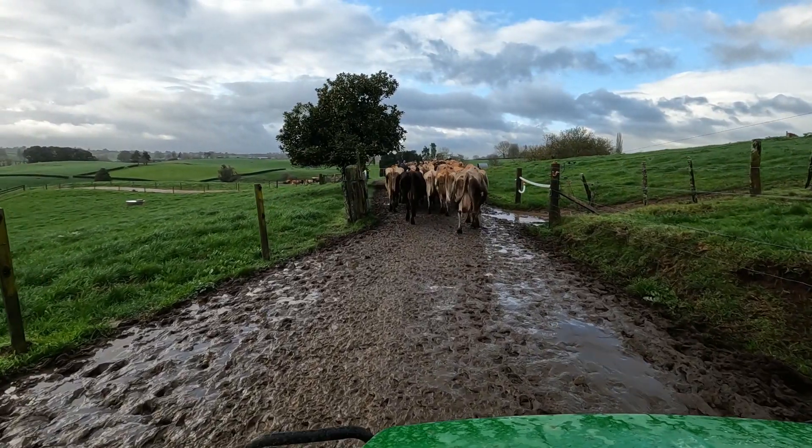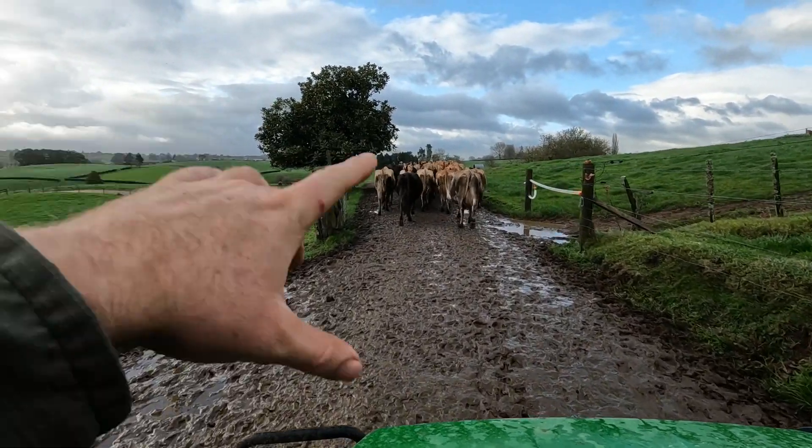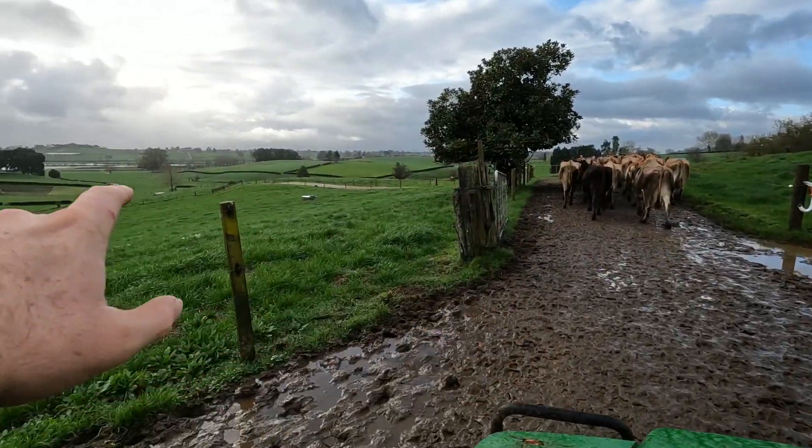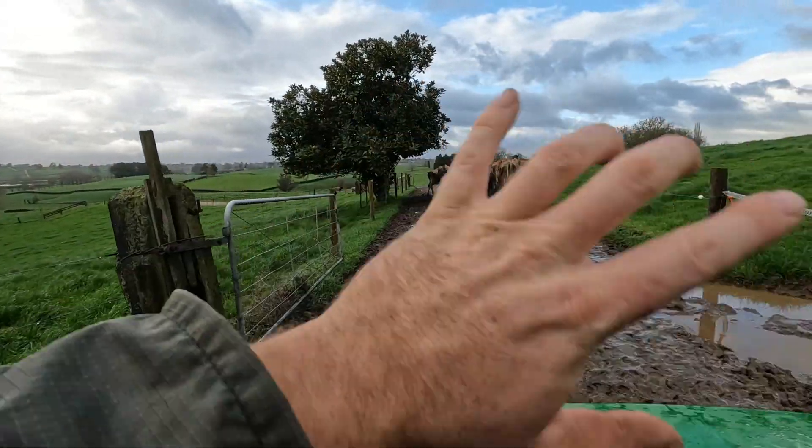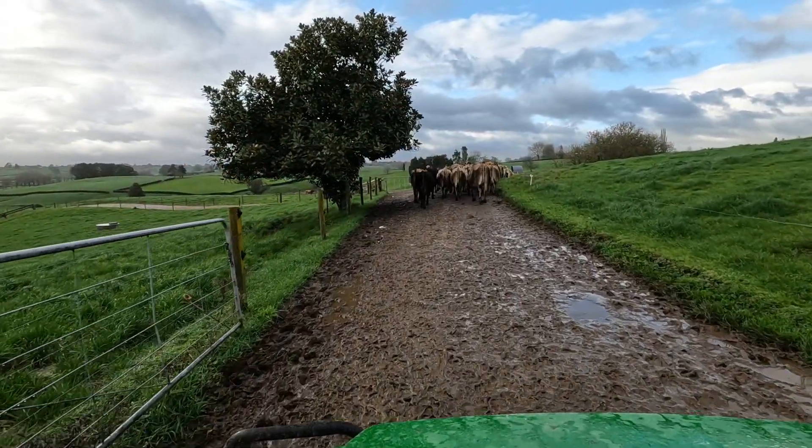First herd's done. I'm just going to go and get the second one. What we're going to do is swap them over — these cows are going to go down the bottom where the earlies were, and the earlies are going to come up top here on this country. I'll explain why in a bit.